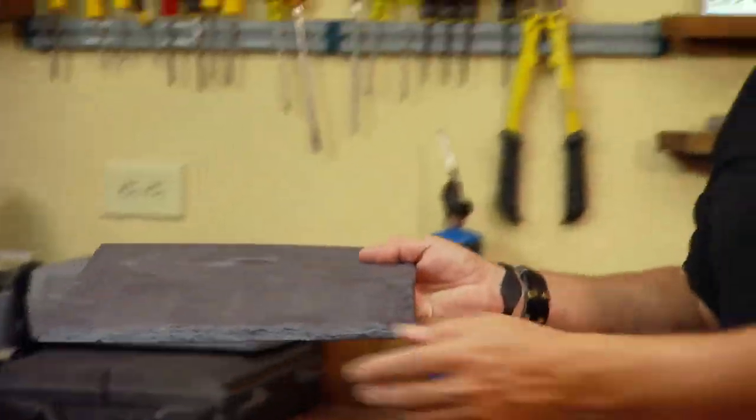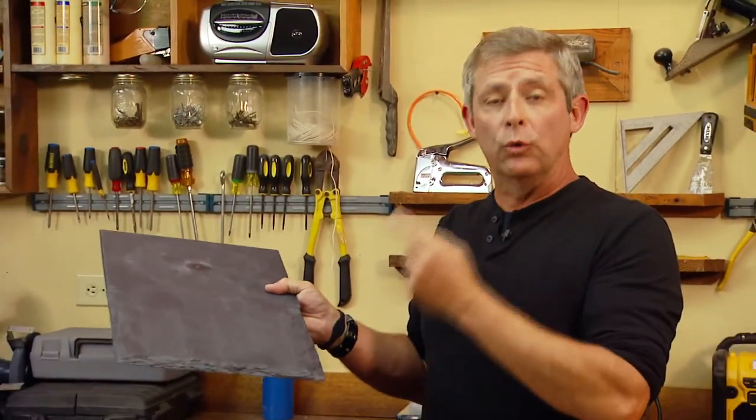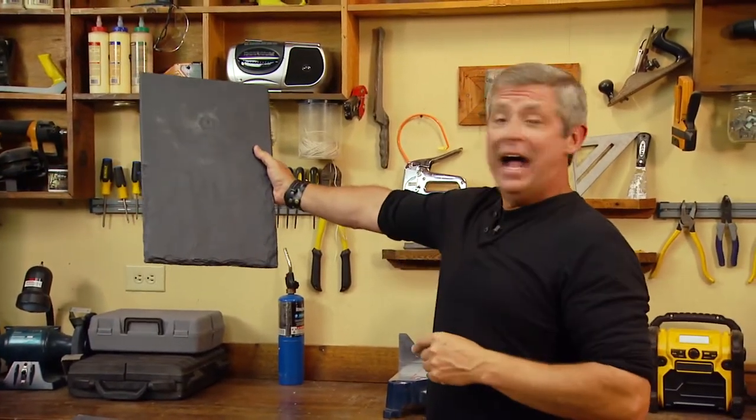With its chiseled edges and the natural stone-like texture, DaVinci Synthetic Slate tiles look like real slate. I have been in the construction industry over 30 years and from just this distance, I can't tell a difference.